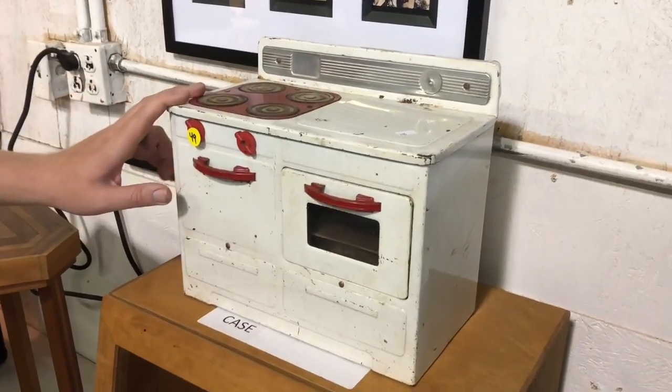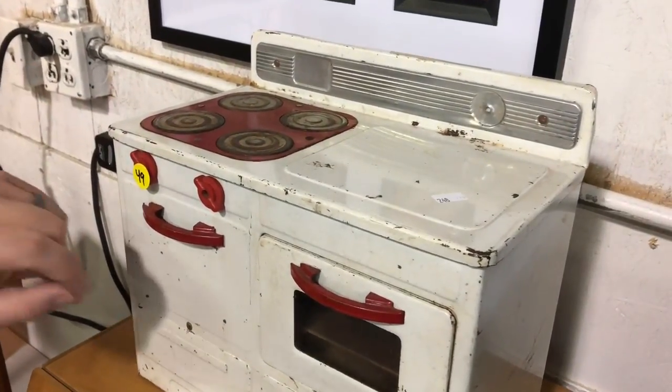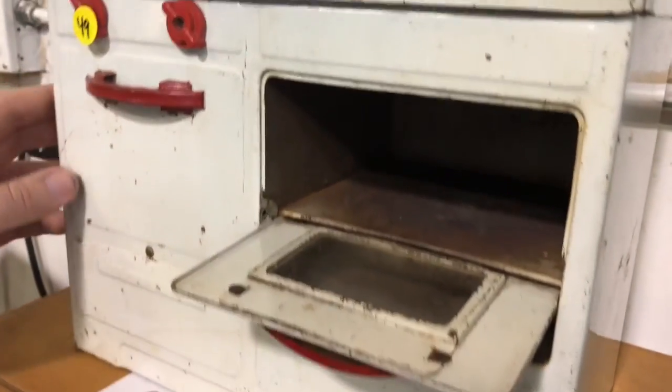This is a 1950s Empire Metalware Corp. Electric 10 toy oven. It's been tested and works. It gets very hot.